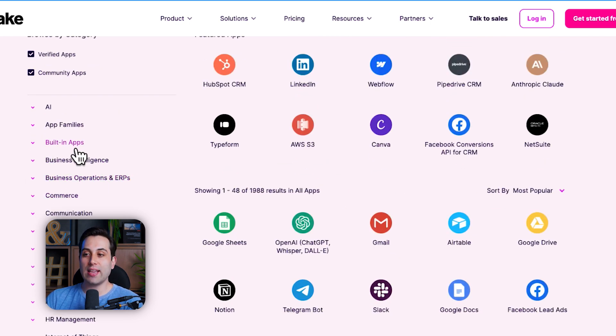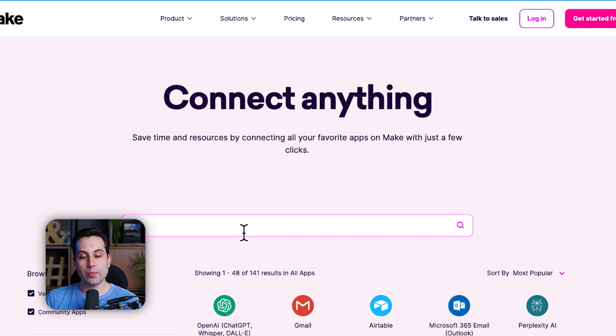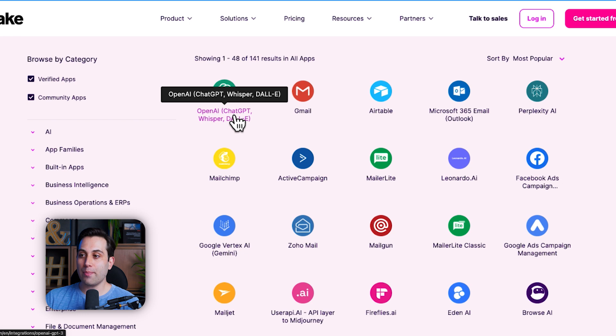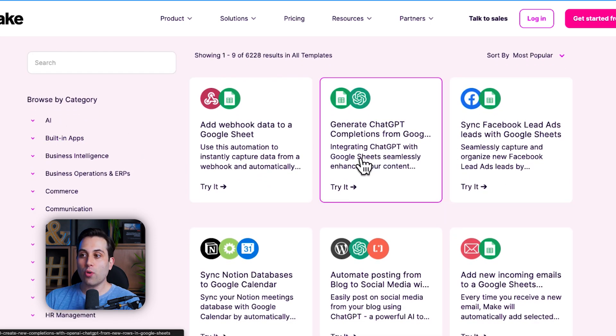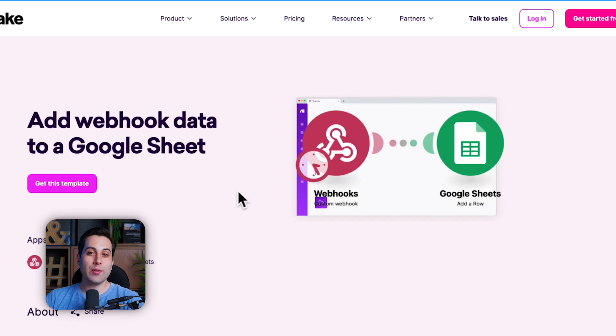It also has a lot of built-in apps — for instance, webhooks, HTTP requests, and JSON. Make also integrates with AI tools and models, so if you want to find them you can go to the apps and services page and type AI in the search bar to find AI models you can connect to. It also offers a templates gallery where you can browse common scenarios or search for specific ideas. Once you find a template you want to use, you click to get it, it's added to your account, and then you just tweak it, connect to your own services and APIs, and start automating your business.